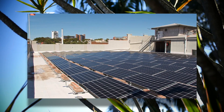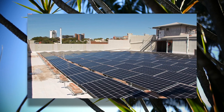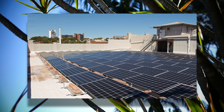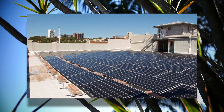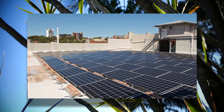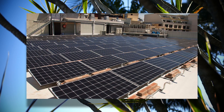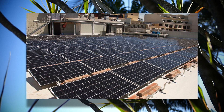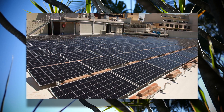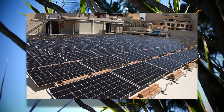Unfortunately, the sun has already set by then, so their payback relies on feed-in tariffs, which makes the payback time slower, as feed-in tariffs are usually lower than offsetting grid usage tariffs — unless you have a battery, but that's a whole different story. The article stated that the battery didn't make commercial sense, and although I'm an advocate of home battery storage, I agree that for a commercial organisation it doesn't make much sense, because the bulk of electricity use for businesses occurs during the day when it can be offset by solar panels anyway.